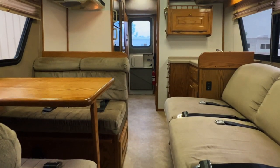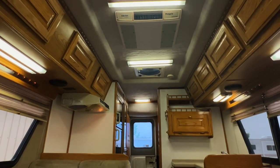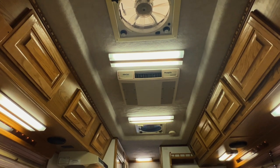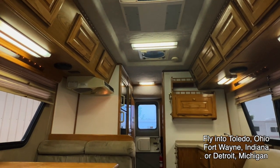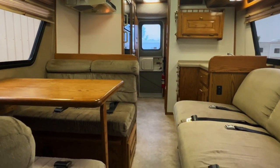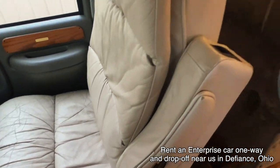Here we are inside this 2001 Chinook Destiny. As usual, I'm going to start in the front and work my way towards the rear, and do my best to give you a good idea of the overall floor plan as well as the overall condition of this unit. Here at Coon Truck and RV, all of these RVs go through the same inspection process before they hit the web, and we'll go through a full demo with you at the time of sale to answer any questions you may have.